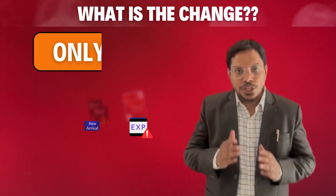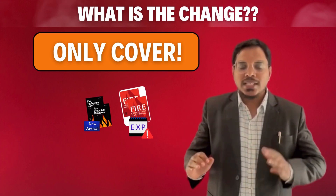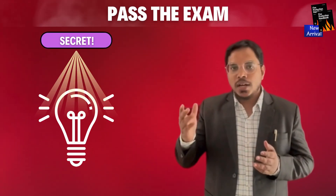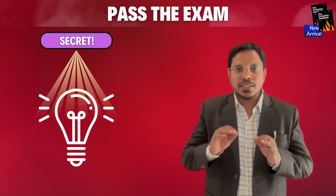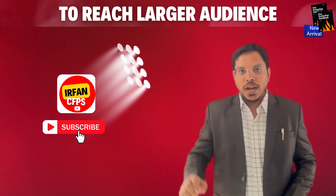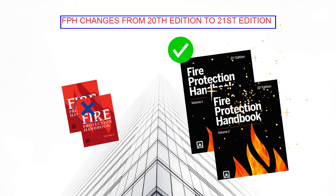In this video I am going to explain the changes in the syllabus as compared with the previous handbook. At the end of the video I'll be explaining a pro tip in order to pass the CFPS examination with limited effort. Make sure to watch the complete video and subscribe to my channel for more updates. Let's get started — first we have an exciting change to the cover page of the handbook, it's fresh and updated.